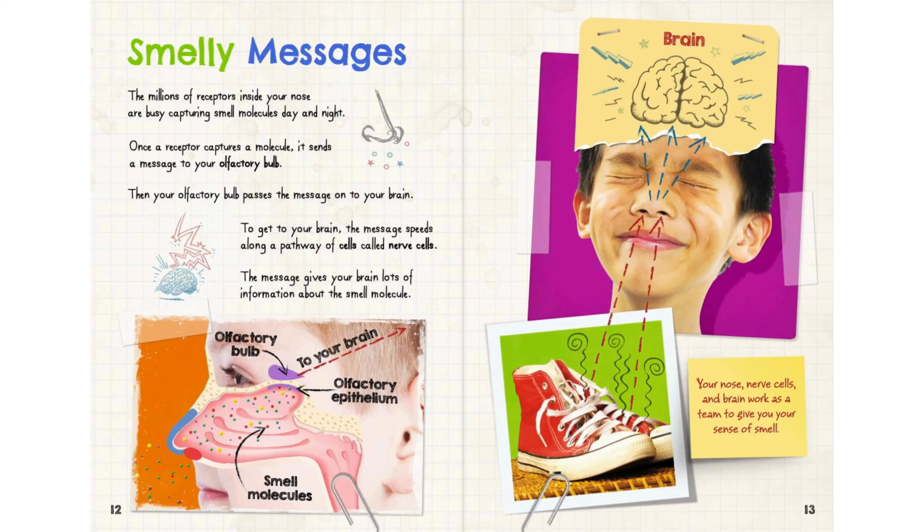The millions of receptors inside your nose are busy capturing smell molecules day and night. Once a receptor captures a molecule, it sends a message to your olfactory bulb. Then your olfactory bulb passes the message on to your brain. To get to your brain, the message speeds along a pathway of cells called nerve cells.